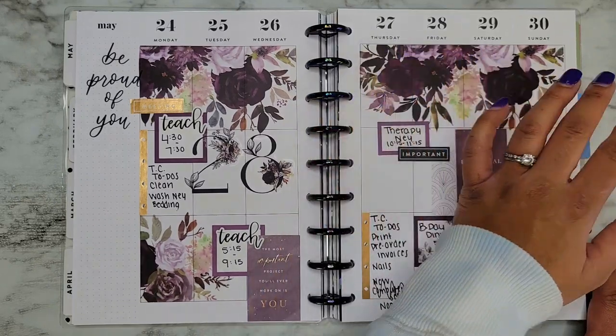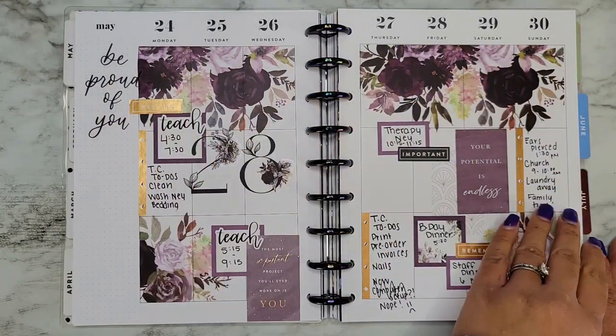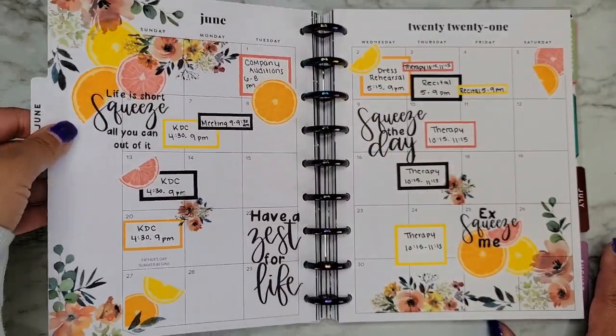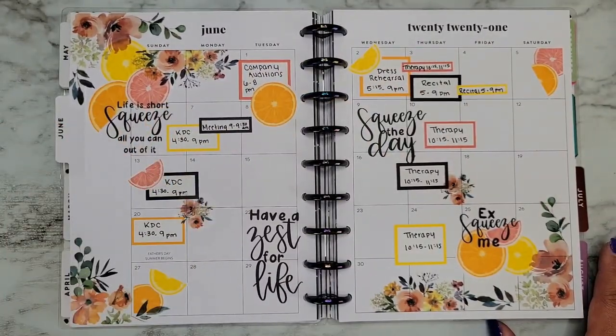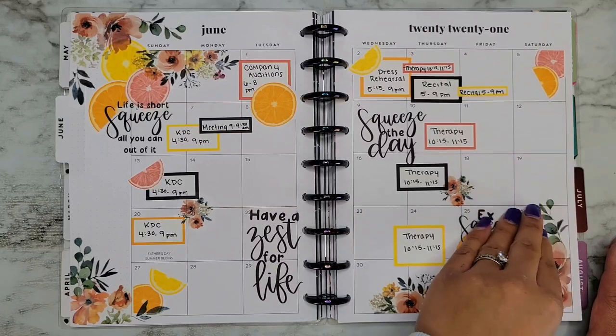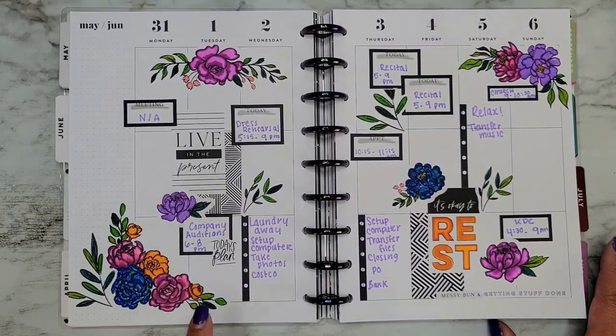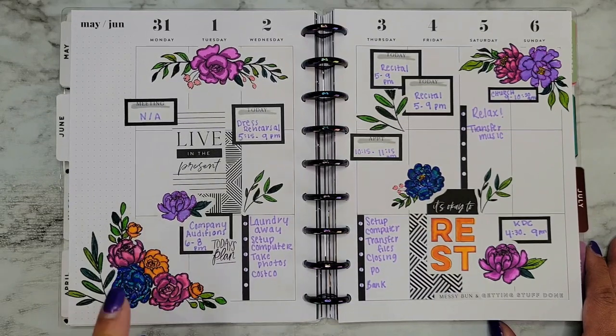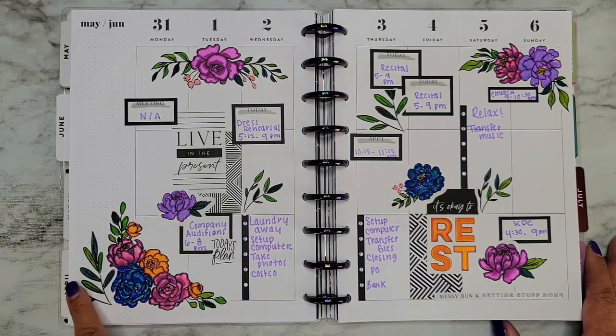The birthday spread was like elegant dark florals. Okay, we're already in June. Oh, I forgot about this monthly spread — this color scheme though is fire! Oh yeah, I don't know if I ever shared the picture of this with you guys, but I did color it in.